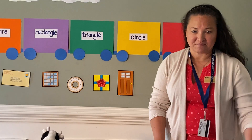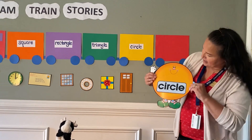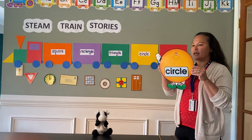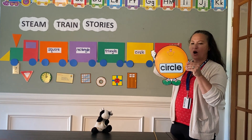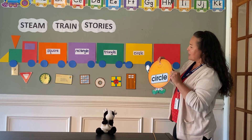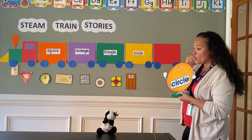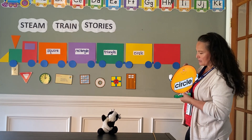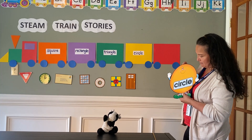Okay, let's take a look at Mrs. Circle. Mrs. Circle is round and smooth all the way around. She has no corners. She's going to take a ride on the STEAM Train. Which cart should she sit on? She wants to sit on the cart that has her name on it.